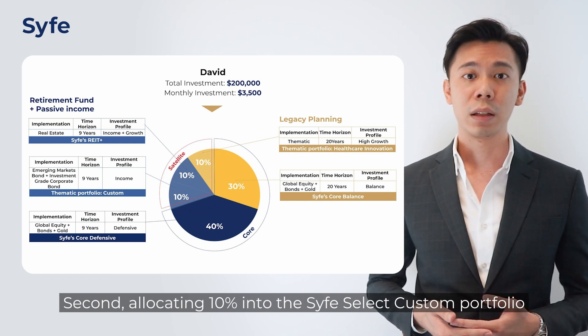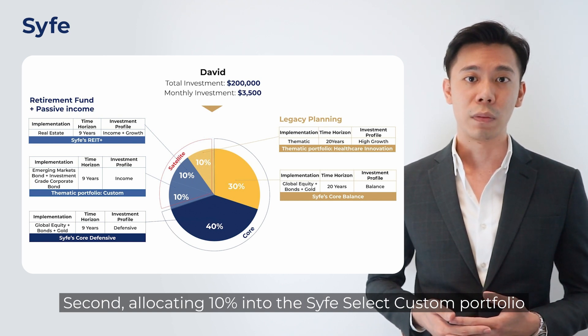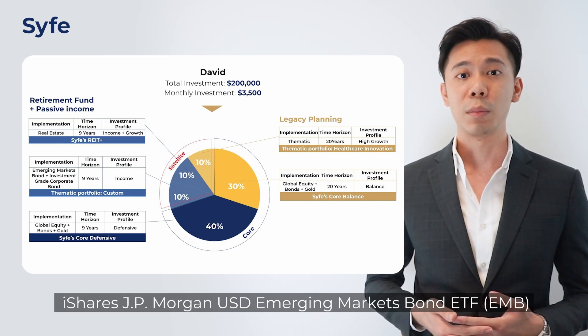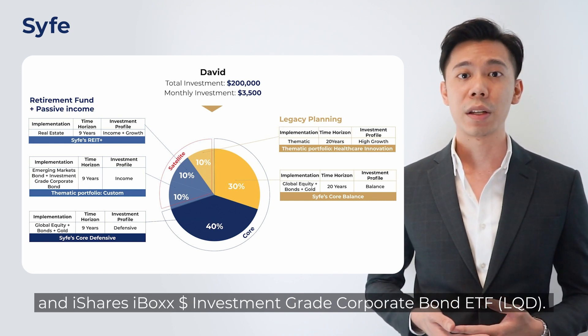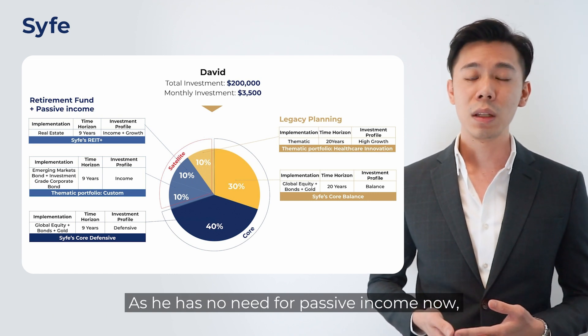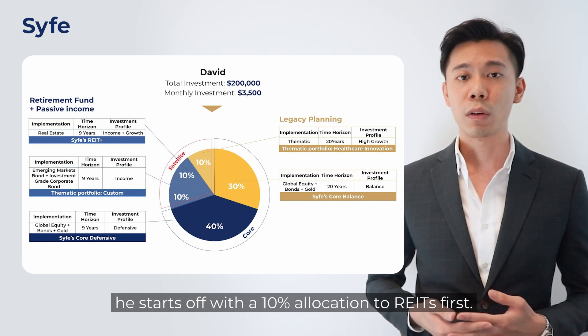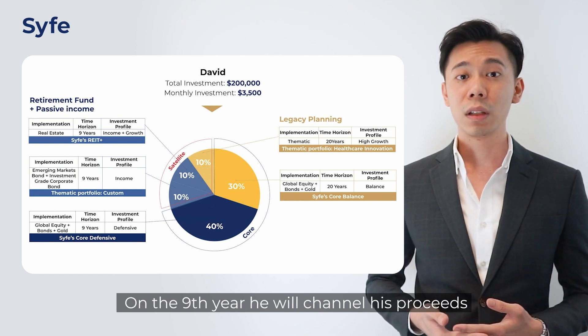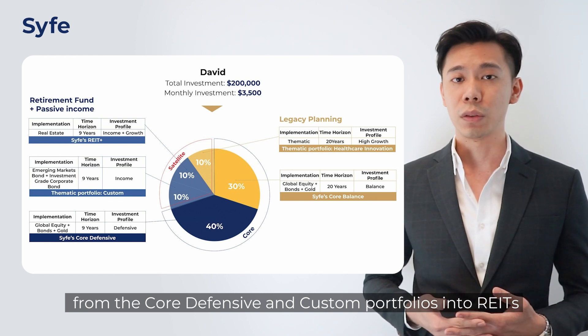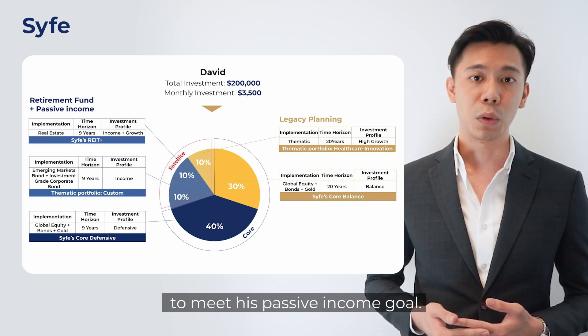Second, allocating 10% into the Scythe Select Custom Portfolio to form a satellite, by picking the iShares JPMorgan USD Emerging Markets Bond and iShares IBOX Investment-Grade Corporate Bond ETF. As he has no need for passive income now, he starts with a smaller 10% allocation towards REITs. On the ninth year, he will channel his proceeds from the core defensive and custom portfolios into REITs to meet his passive income goal.